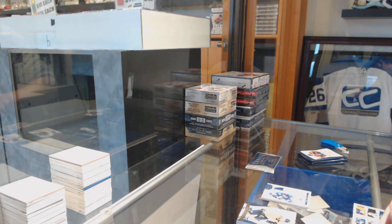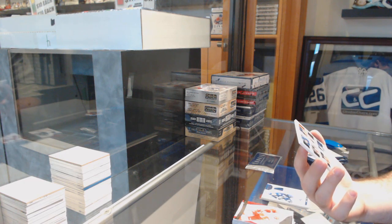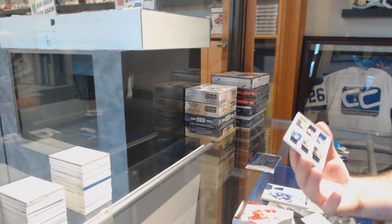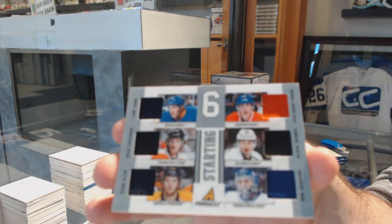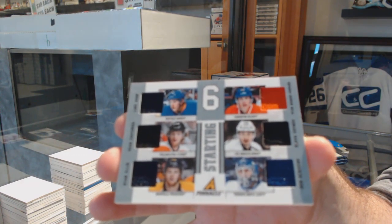We've got another Starting Six jersey between Buffalo, Philly, Nashville, Leafs, Kings, and Oilers — Hopkins, Boinov, Scrivens, Ellis, Couturier, and Adam. Two Starting Six jerseys in a box!